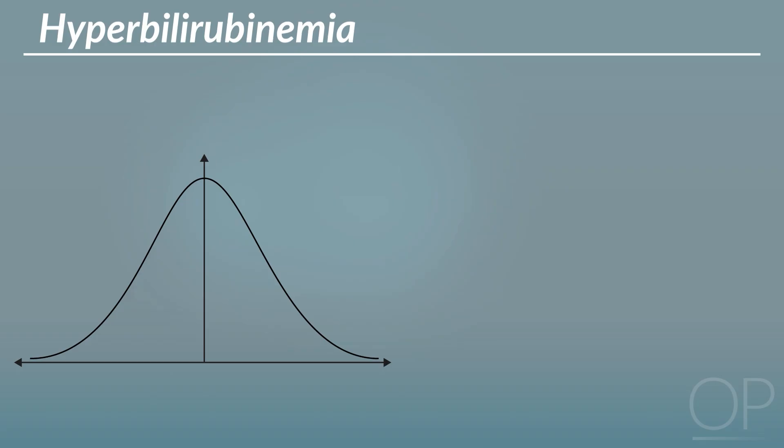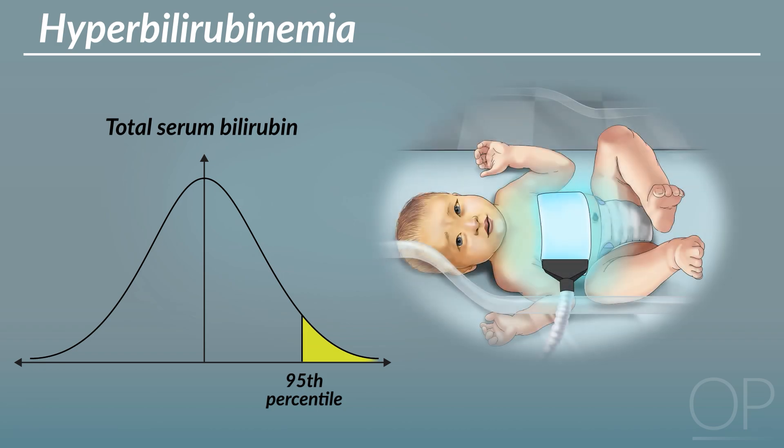In contrast, hyperbilirubinemia refers to a total serum bilirubin measurement of greater than the 95th percentile for age and requires treatment with phototherapy. This is less common but still affects about 5% of infants.